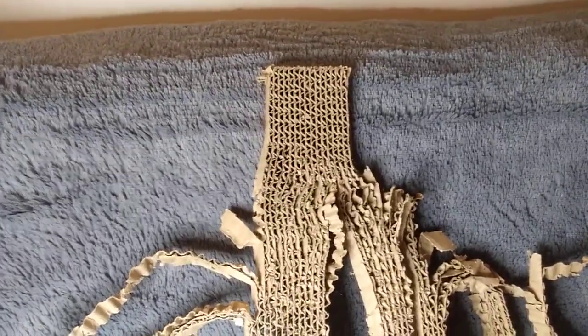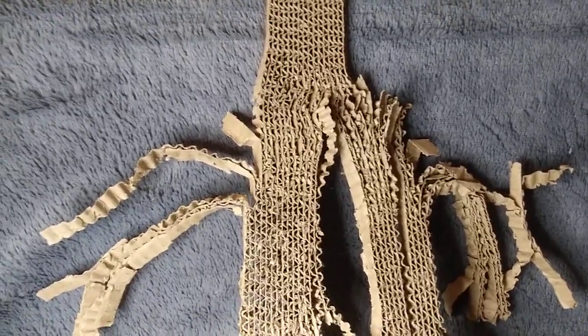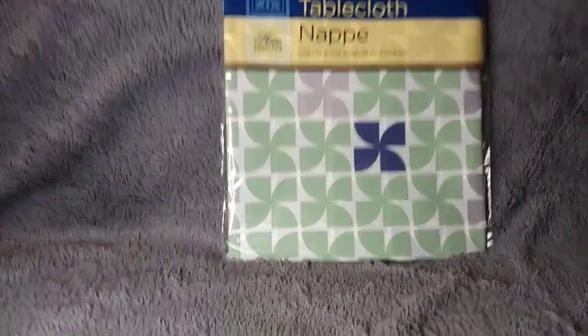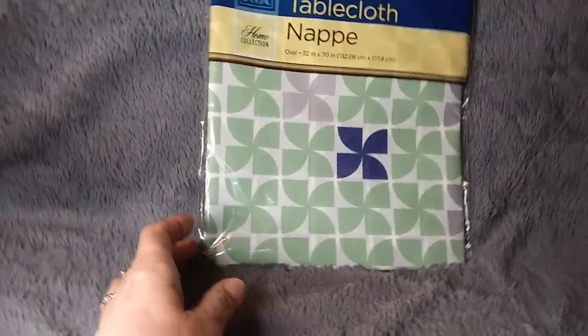I'm glad my cat does not scratch the rug or the couch — this scratching pad is a godsend. I also got this tablecloth because I like the colors in it, but I'm not going to use it as a tablecloth. It has flannel backing and feels like super cheap vinyl, but I like the colors.